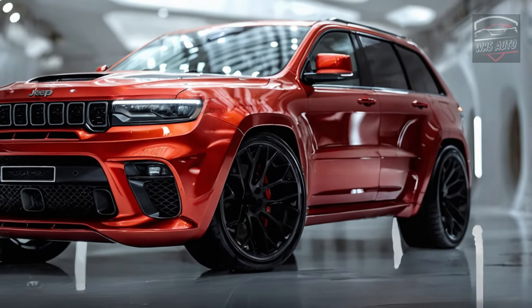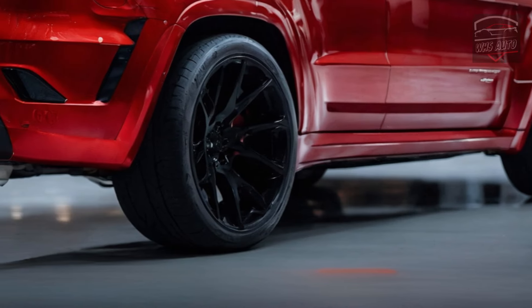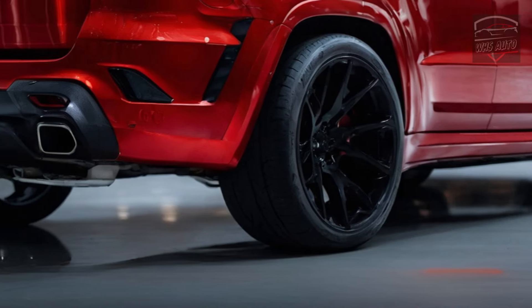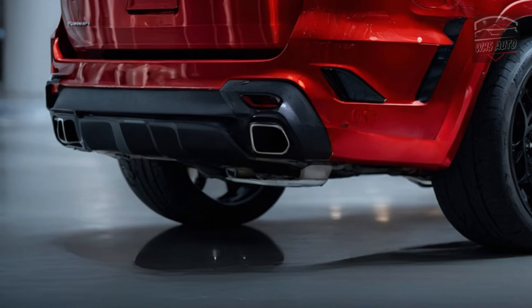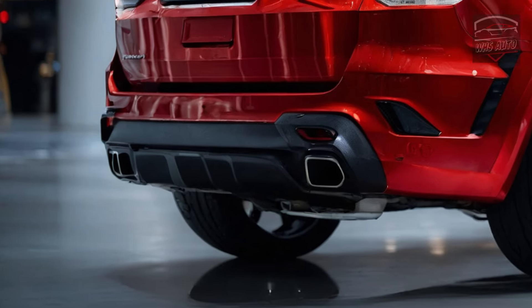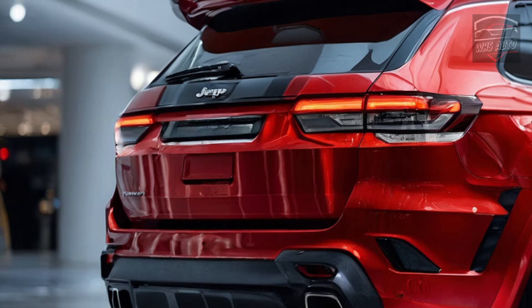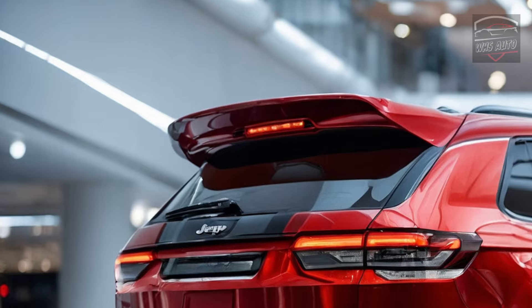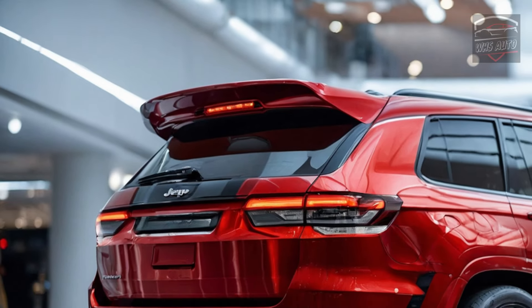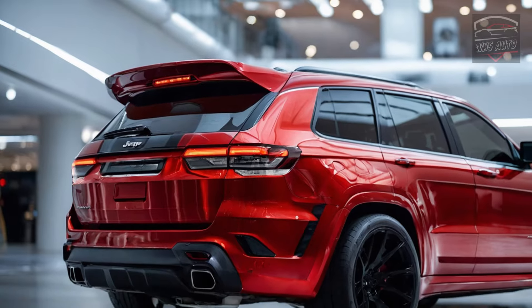Upon first look, the 2025 Trackhawk gives off an air of aggressive sophistication. The signature seven-slot grille is bigger and more assertive, and the sleek LED headlights with adaptive cornering technology make it easier to see on roads with turns. A functional hood scoop gives you a sneak peek at the monster-like power underneath, and sculpted fenders flow into strong hips for a grounded, athletic look.